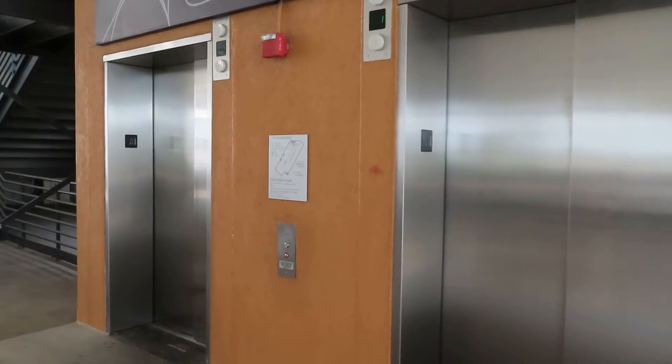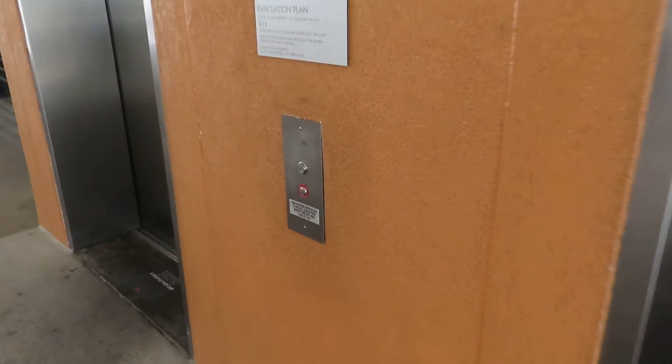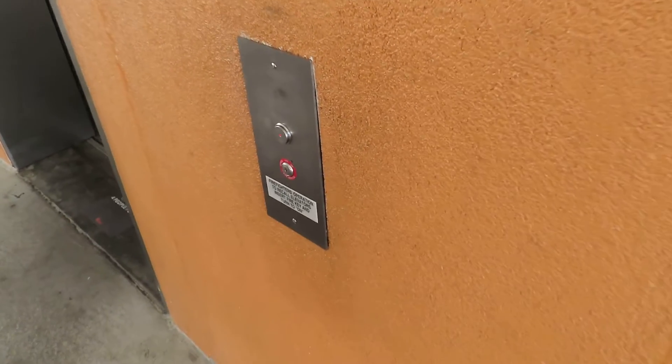These are going to be the elevators here at the Promenade Garage, Westfield Gallery at Roseville, California.